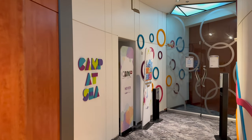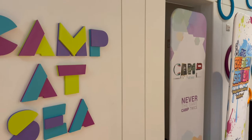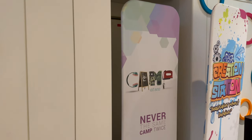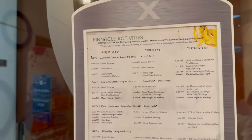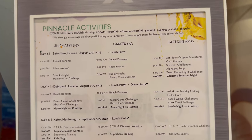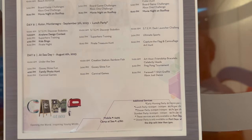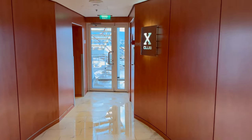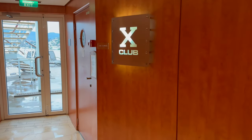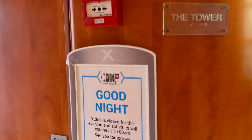Next to Reflections is Camp at Sea for ages three to twelve. Here you can sign your three to nine year olds in and out as you wish, and those ten to twelve years of age are free to come and go as they please within the camp's opening hours. We didn't film in here for safeguarding reasons. Next door to Camp at Sea is the X Club, aimed at the thirteen to seventeen age range. Again we didn't film inside for safeguarding purposes, but overall our two were disappointed with the offering at X Club — we found it more of a gaming centre than a teens club. More on this in future vlogs.